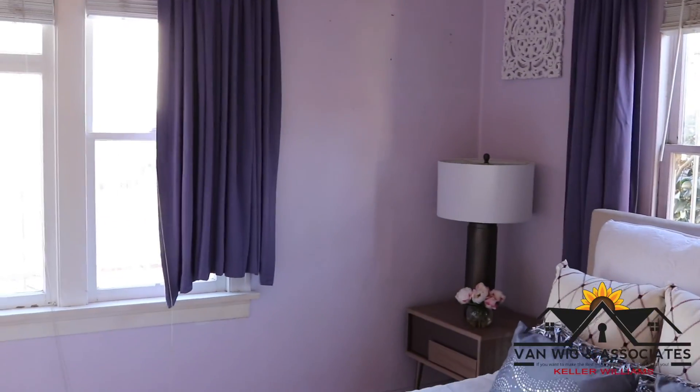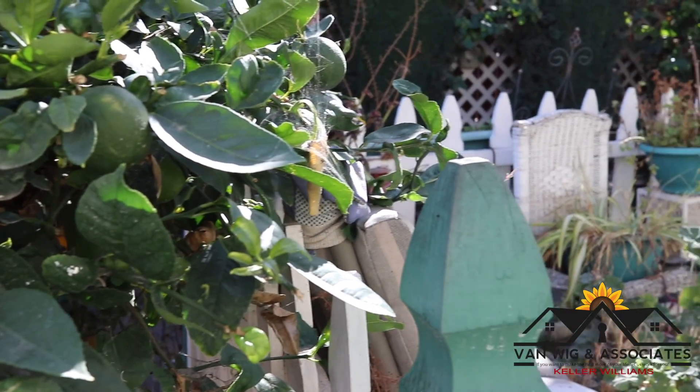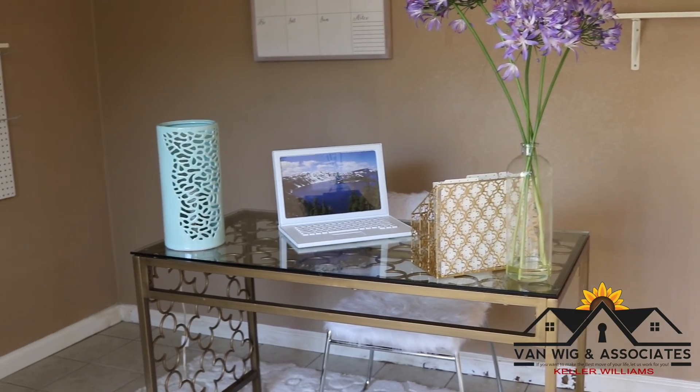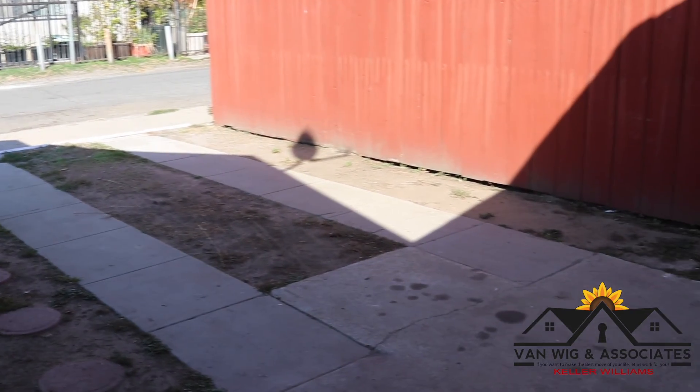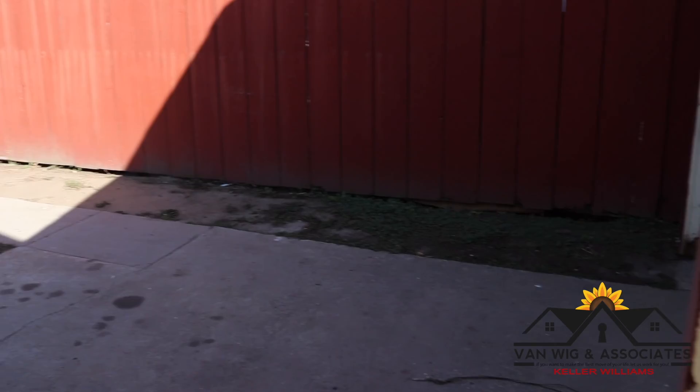I'm going to take a look at the backyard. It's got a little deck, and then your garage over there could be an office or garage, whatever you want to make it. And then the parking in front of the garage, which is nice for this area.